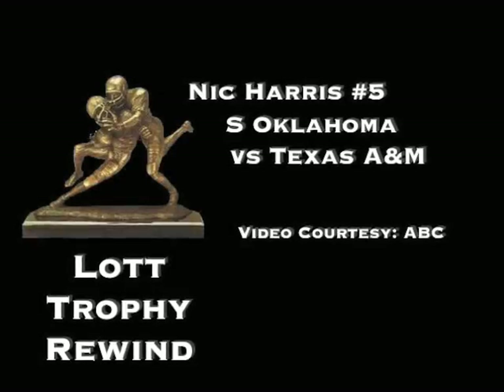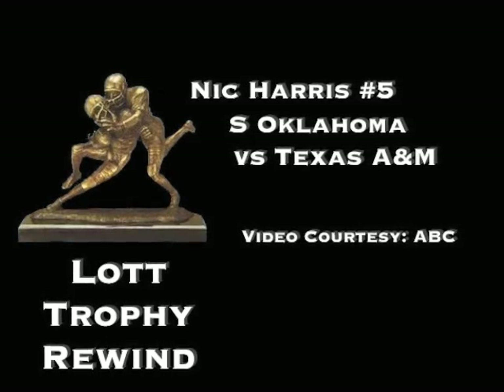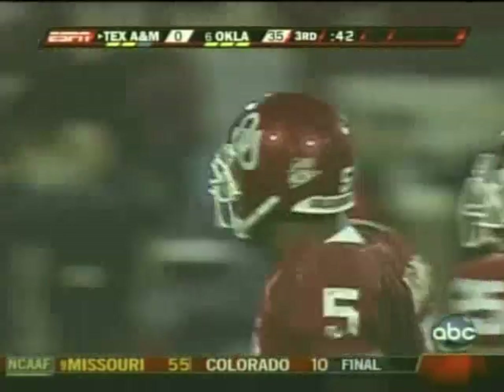Oklahoma safety Nick Harris with a big tackle for loss against Texas A&M. This is Goodson, and he's got to be tackled for a loss by Nick Harris.